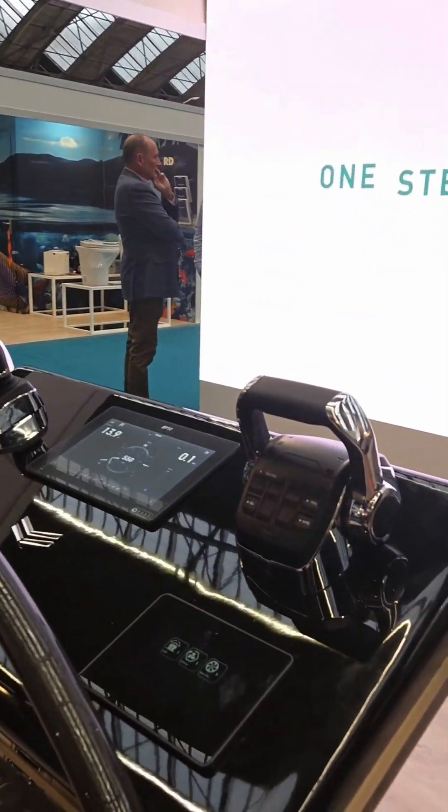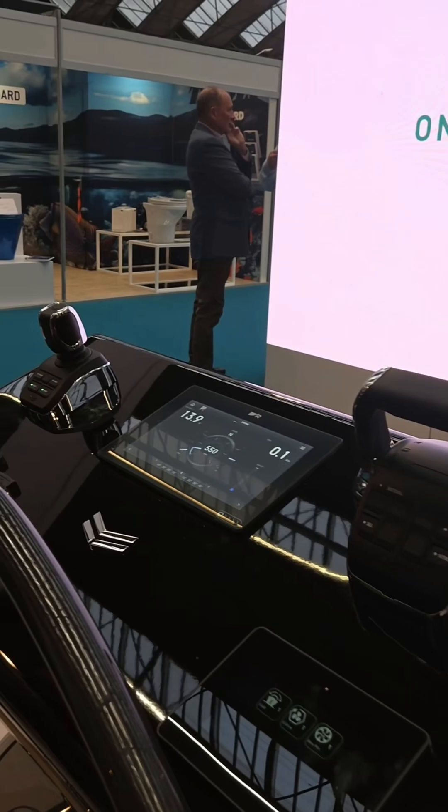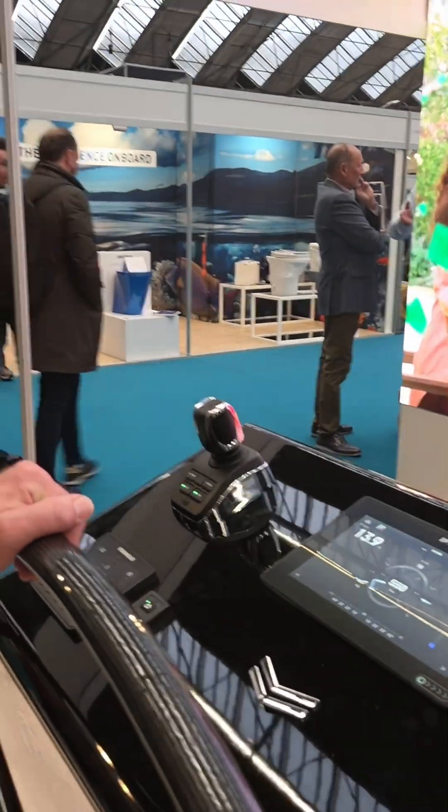Thank you very much for interviewing me. I'm the global sales manager for Yanmar Marine International, and here at METS we are introducing our new VC-30 system — a vessel control system where we have completely redesigned the system.